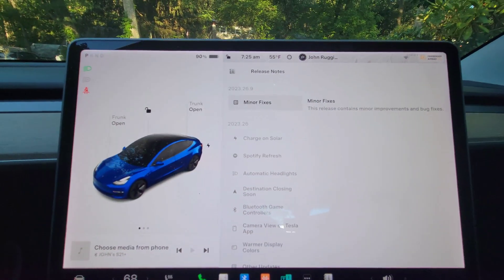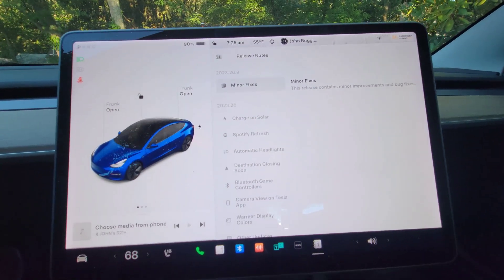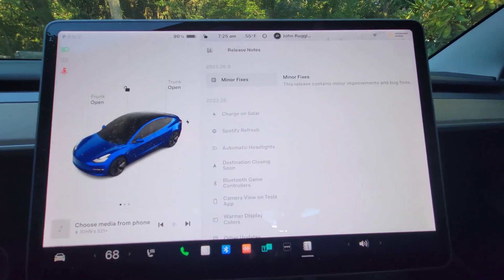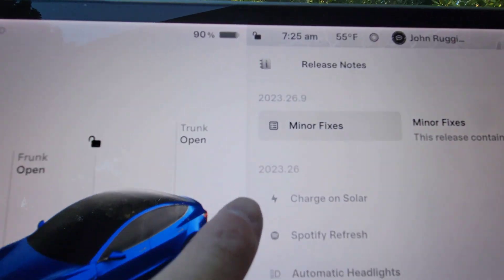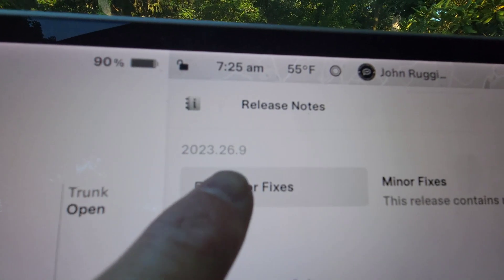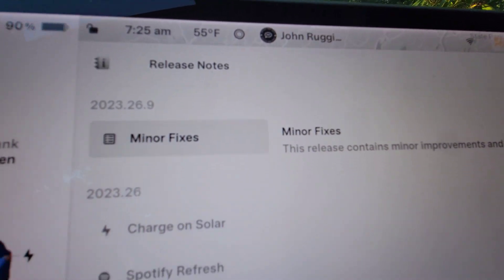Let's get in here and take a look at what's involved in 2023.26.9. It's bug fixes, and it's only referencing things that were in the generation of 2023.26, not specifically .9. There's nothing except minor bug fixes.